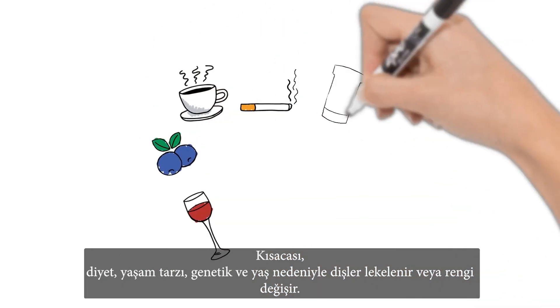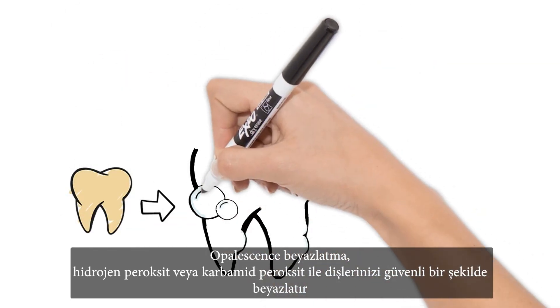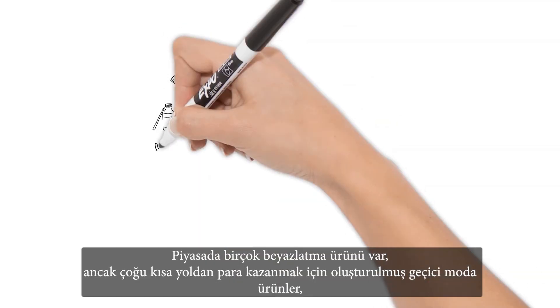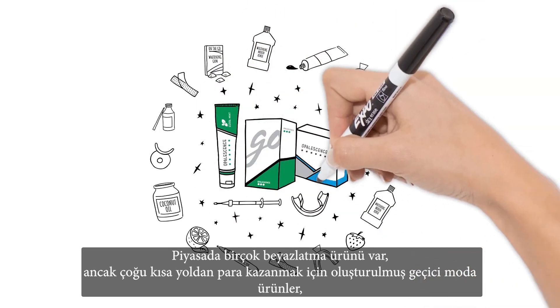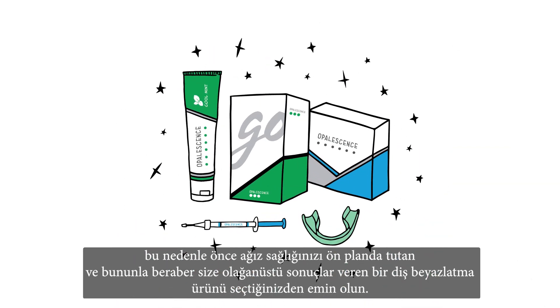In short, teeth stain or discolor due to diet, lifestyle, genetics, and age. Opalescence whitening safely whitens your teeth with hydrogen or carbamide peroxide, oxidizing discolorations and brightening the teeth. There are several whitening products out there, but many are fads created to make a quick buck. So be sure to choose a teeth whitener that puts your oral health first and still gives you outstanding results.